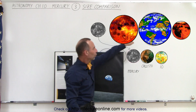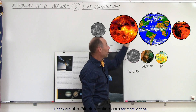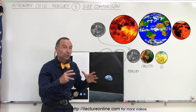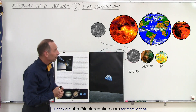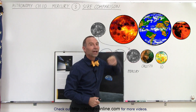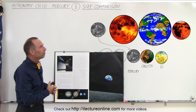We have Mercury, Venus, Earth, and Mars. It turns out that Earth is the biggest of the four planets, and if you were to put them on a scale, the mass of the Earth is actually bigger than the other three planets — Mars, Mercury, and Venus — combined. Mercury is about 1/20th the size of the Earth: 1/20th in mass and 1/20th in volume.